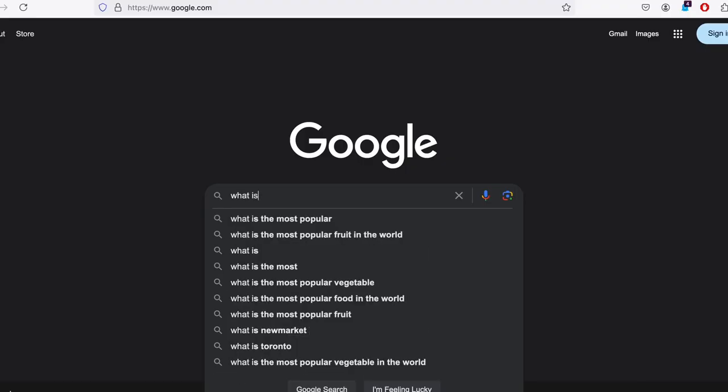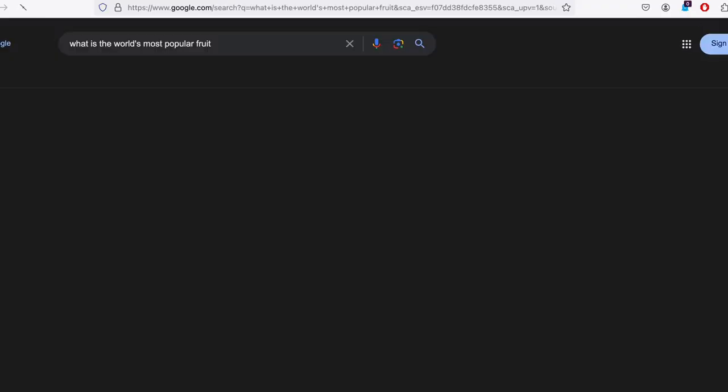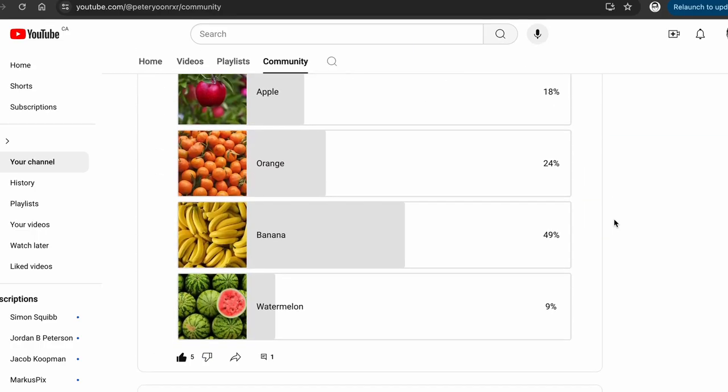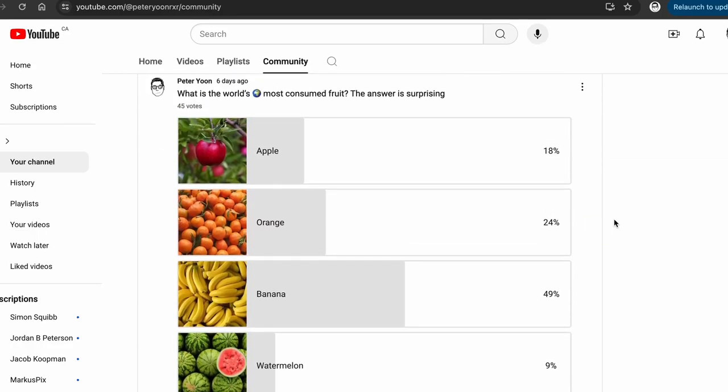I recently visited Mexico and I noticed something different in terms of how they store their bananas. By the way, did you know that bananas are the world's most popular or eaten fruit? I ran a quick poll and it looks like, yeah, you already know this — so good for you.